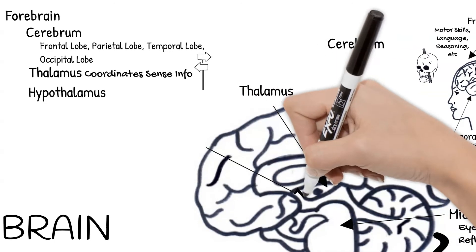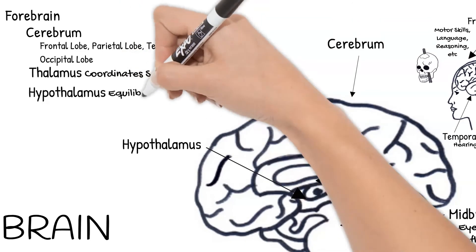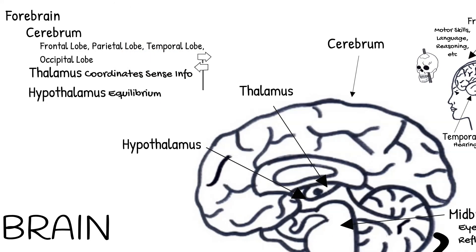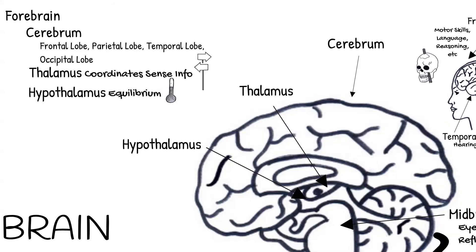Below the thalamus is the hypothalamus. The hypothalamus maintains your body's equilibrium. It regulates hunger, thirst, pleasure, rage, your body's thermostat, and other basic survival mechanisms.